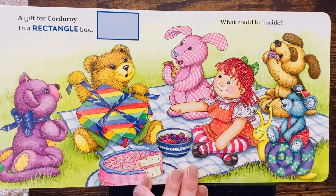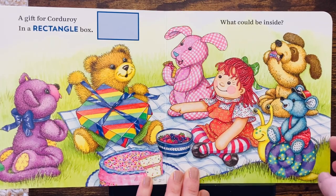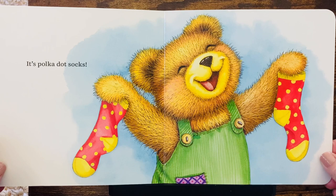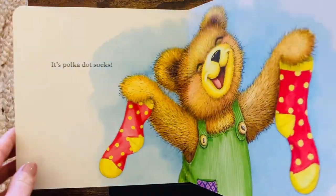Look. They all had a beautiful birthday picnic with Corduroy. What do you think Corduroy got? It's polka dot socks. Look how happy Corduroy is. Happy birthday!